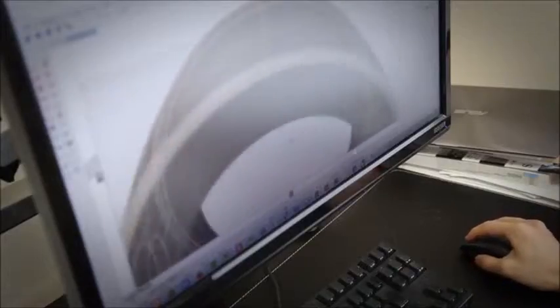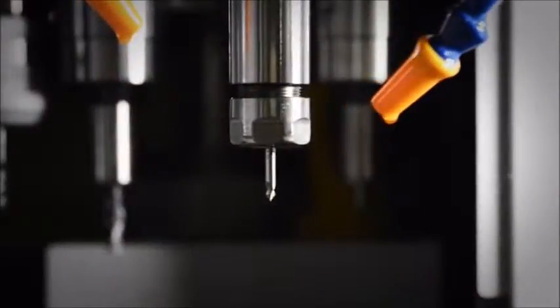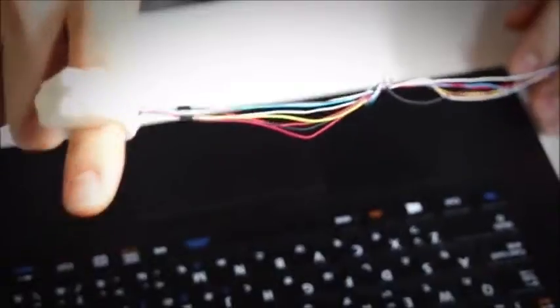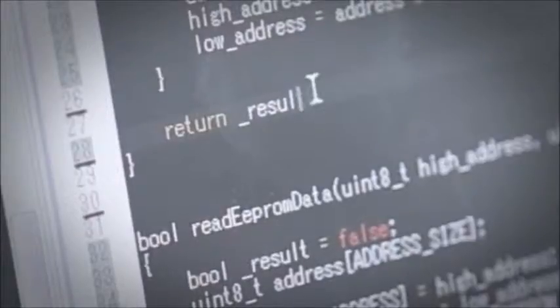When designing Ring, we had to start from scratch. We made numerous prototypes and each time Ring got smaller, while its functionality improved.